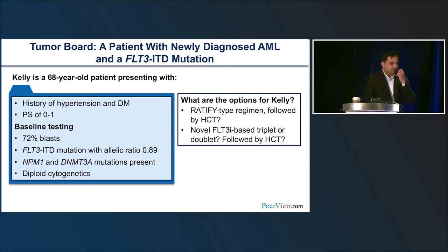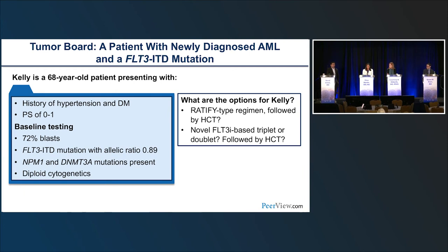Kelly is ELN intermediate risk with the NPM1 mutation, but all panelists agree she should go to transplant. The ELN will likely be reshaped in the future. For post-transplant gilteritinib, we like starting it as soon as we can — as early as 30-40 days post-transplant — if counts have recovered and there are no infections or ongoing cytopenias, given that early relapses in FLT3 ITD-mutated patients tend to occur within the first year.